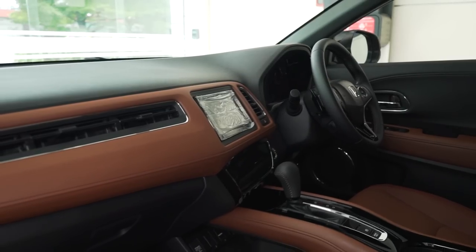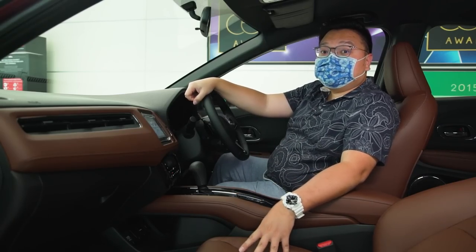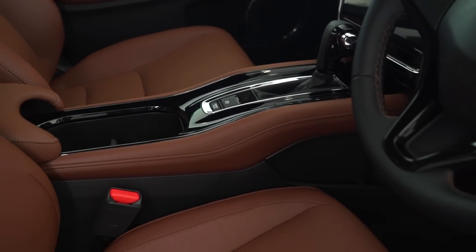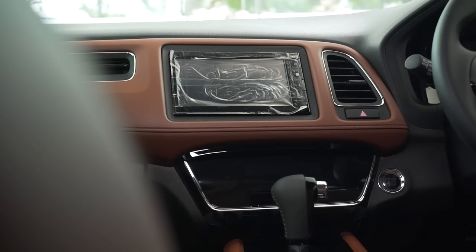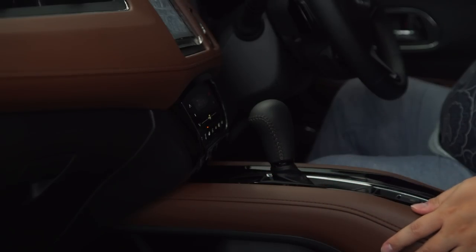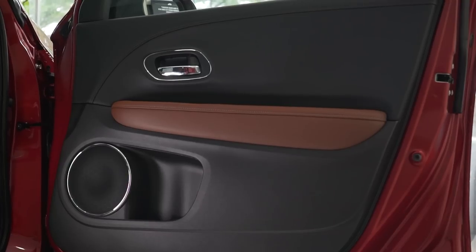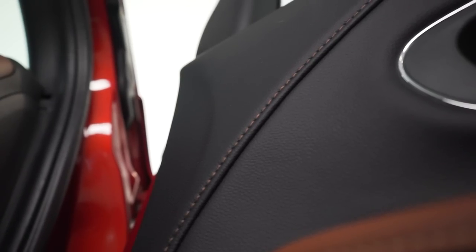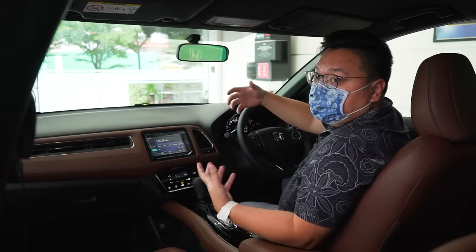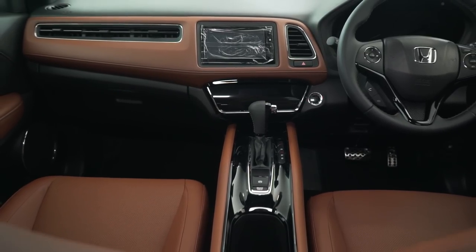The biggest change for 2020 is on the inside. You can now get this really nice dark brown interior option for the HR-V RS, and it's not just the seats that are brown — the colour is also on this big centre piece, which is soft touch by the way, and also on the centre console and the handy armrest. There's also brown on the door cards, and the stitching at the top as well as on the steering wheel are also finished in brown. You can still get the plain black interior option, but the brown just looks so much better.